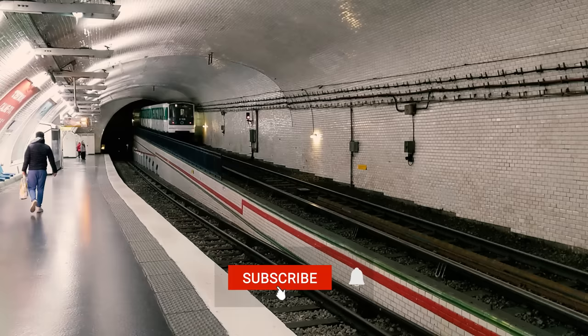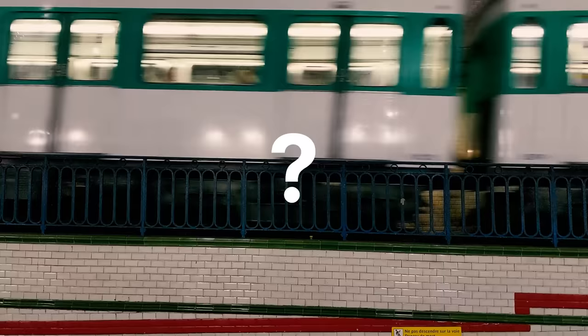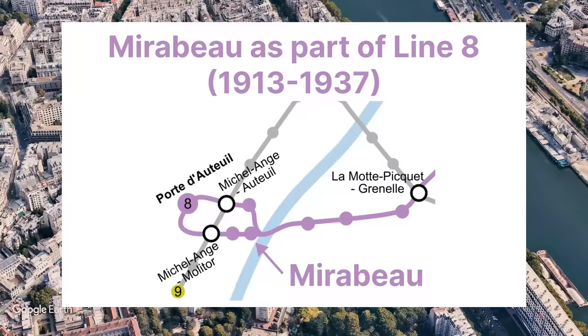This setup is unique in Paris, but what caused the station to look like this? Let's go back to the freeze frame from the first few seconds of the video and figure out why Mirabeau only serves eastbound trains. Being part of the return loop of line 8, Mirabeau really only needed one single-sided platform.